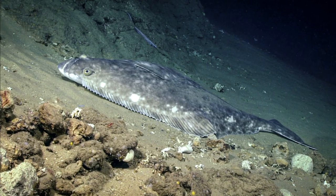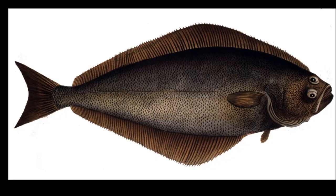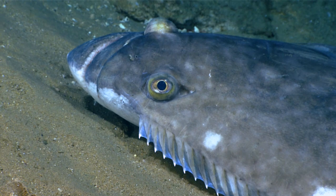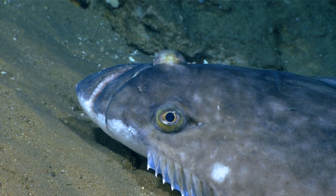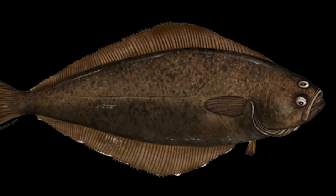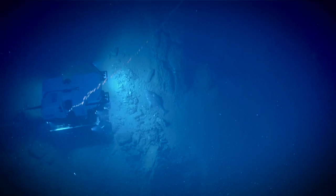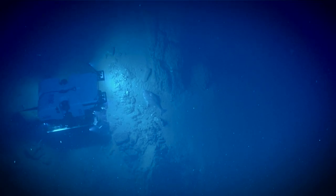They live on the bottom of the ocean, typically on sand, gravel, or clay. They have a compressed, oval-shaped body. Both eyes are on the right upper side of the body. The mouth is very large with numerous sharp, curved teeth. Atlantic halibut are dark on top and white on the underside. They swim with the left side facing the bottom and the right side with eyes facing the surface.